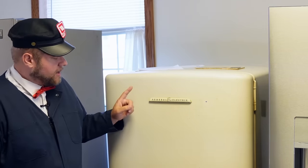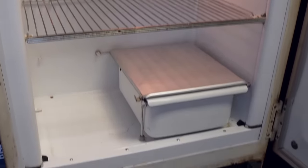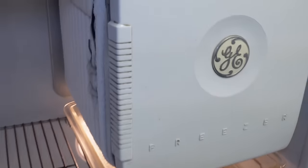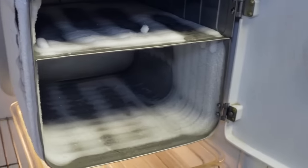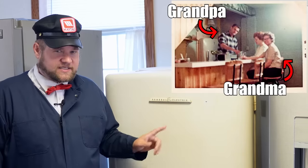Here are the four refrigerators we're going to test. First one we have is my grandma's General Electric 1950 refrigerator. My grandma and grandpa got this as a wedding gift back in 1950 for the tidy sum of about $99. It's been in the family ever since, and when my grandma passed away, I got this from the estate sale because apparently no one wanted it, despite the fact it still works. I always remember it being on my grandma's porch full of soda pop.